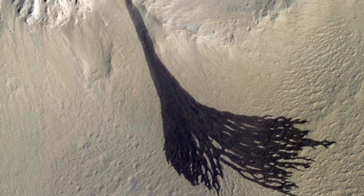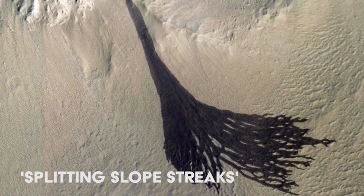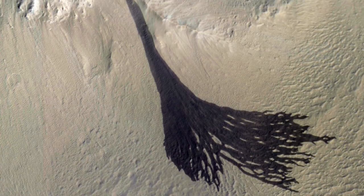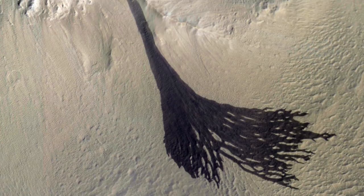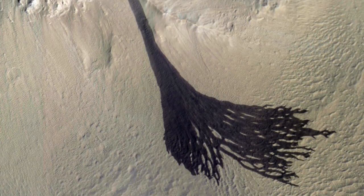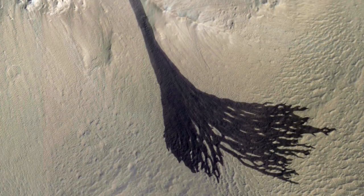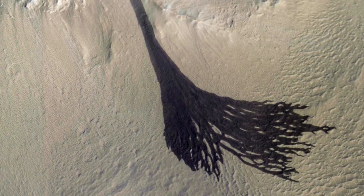Here you can see a Martian avalanche. The dark streaks are areas of less dust. It's not known what causes these avalanches, but it may be a sudden warming of the surface. As the avalanche rolls downhill, it is diverted by the terrain and splits into many smaller channels. These streaks will fade over many decades as more Martian dust is deposited from the sky.